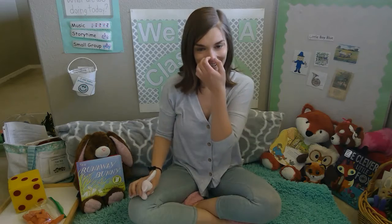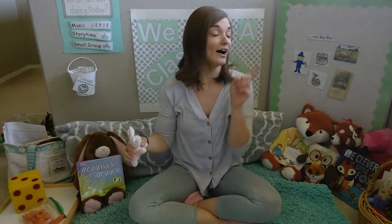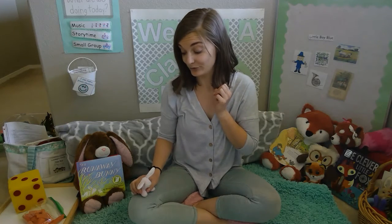The next day, little bunny Foo-Foo, hopping through the forest, scooping up the field mice and bopping them on the head. Down came the good fairy, and she said: Little bunny Foo-Foo, I don't want to see you scooping up the field mice and bopping them on the head. Now I'll give you one more chance, and if you don't behave, I'm going to have to turn you into a goon.